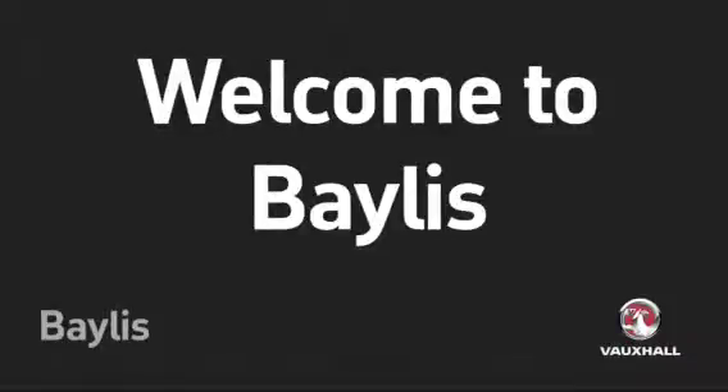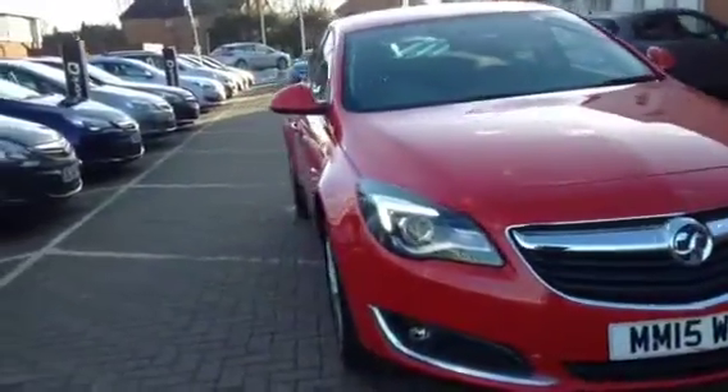Welcome to Bayless. You're about to view a Vauxhall Insignia SRI. This Vauxhall is in red and has done just under 13,500 miles.